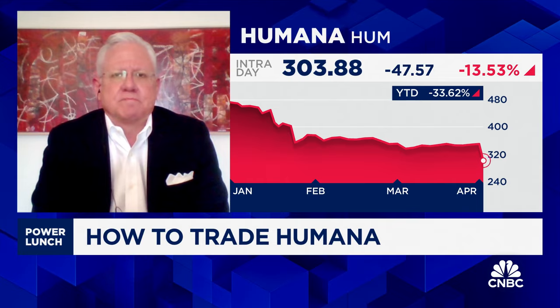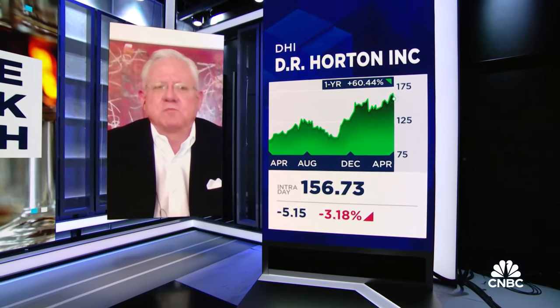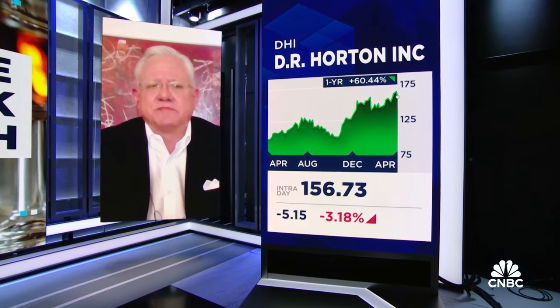Up next, D.R. Horton. Wedbush is downgrading five homebuilders, including D.R. Horton, to underperform from neutral, saying a seasonal stock decline into summer is likely. Shares are down more than 3% today, though off its lows. Scott, what is your trade on D.R. Horton?